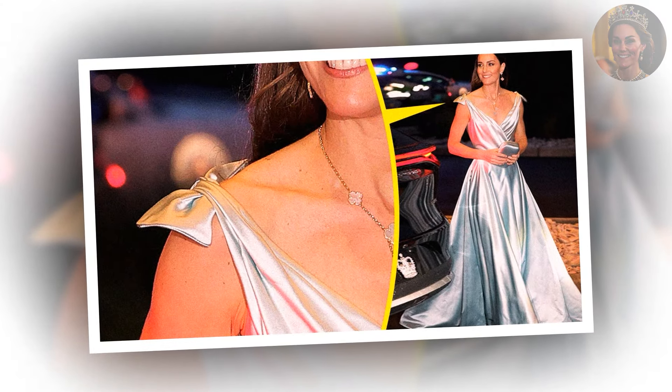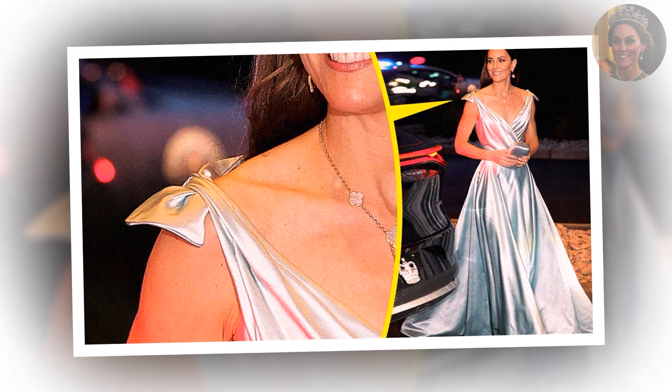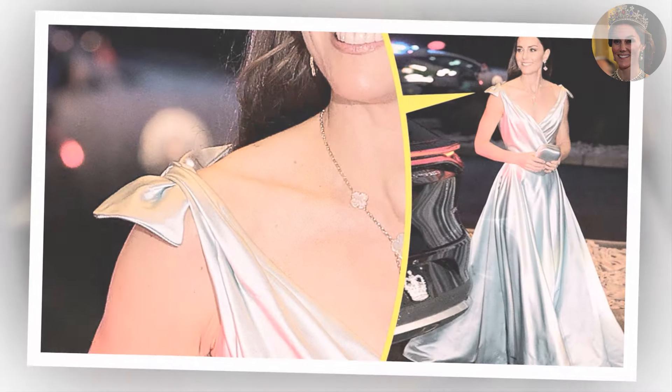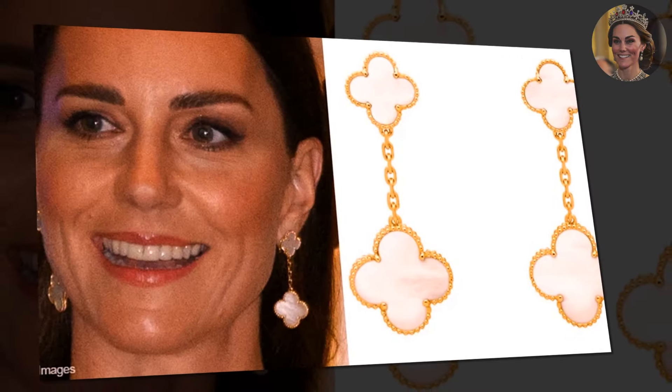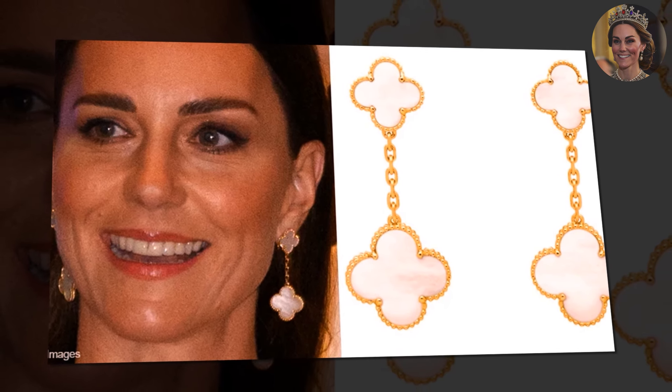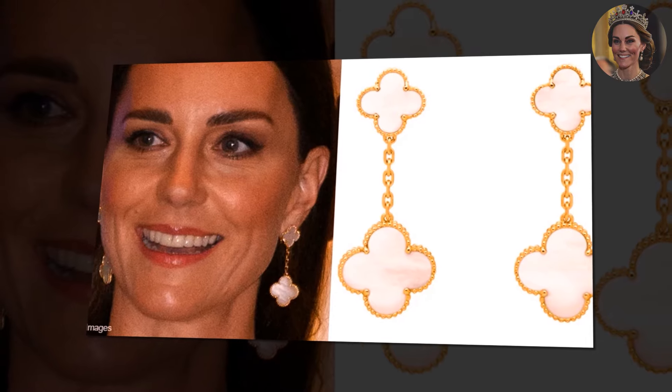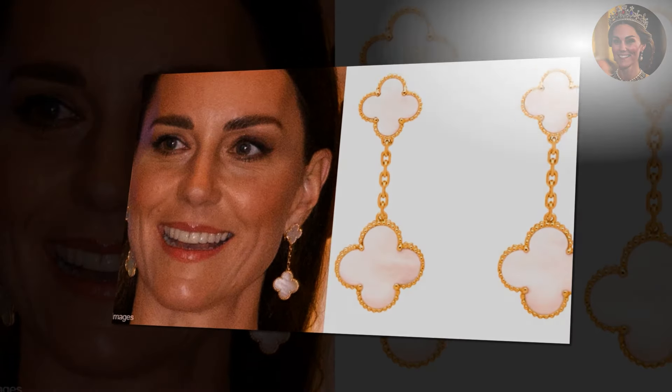Catherine's choice of accessories further enhanced the ethereal vibe of her look. She brought back her beloved Mother of Pearl jewelry from Van Cleef & Arpels, which she had previously worn at BAFTAs in 2020. The elegant pieces, including a necklace and earrings, subtly complemented the gown's cool tone, adding a touch of timeless elegance to her ensemble.